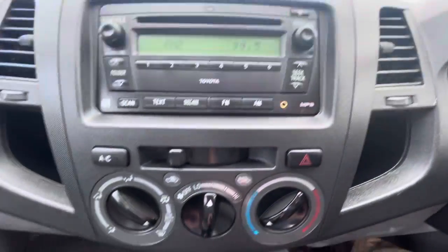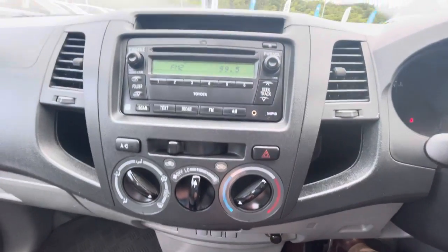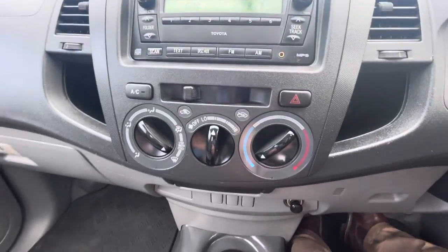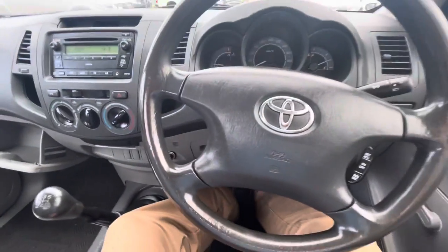You've got a clear display, audio functions with a CD player and AUX input, digital clock, air conditioning, manual transmission — all your books and plenty of keys as well, and so much more. We look forward to speaking soon.